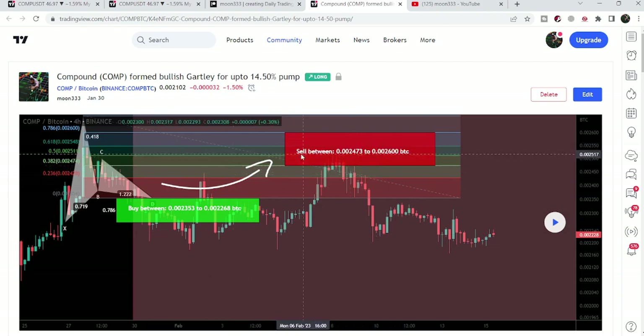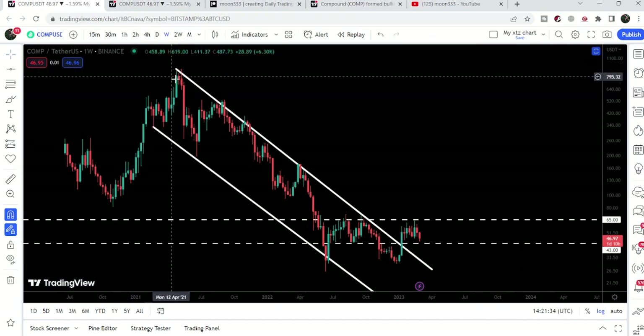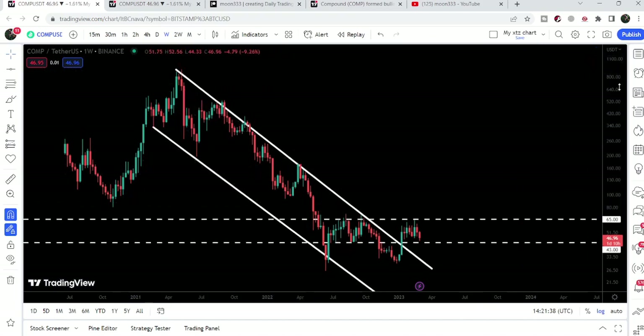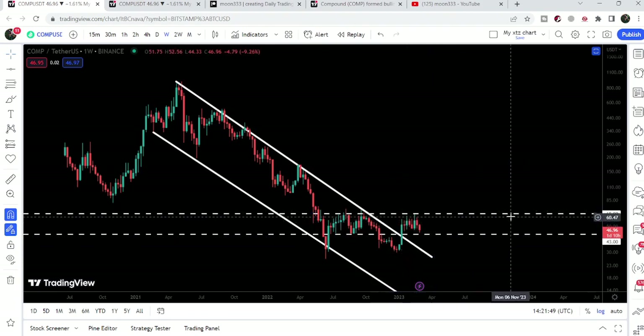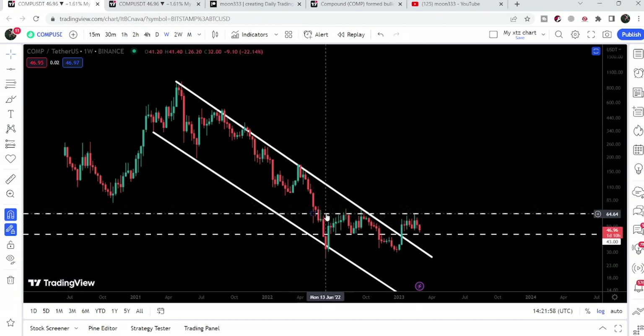We then had a nice pump of almost 10%. Now on the weekly time frame chart, we can see that Compound was moving inside a very long-term, very big down channel, and finally we broke out the resistance of this channel in January 2023. After the breakout, for several weeks it was struggling to break the next key resistance of $65 — a very strong resistance level that has been in play since May 2022, when we broke down this support level.